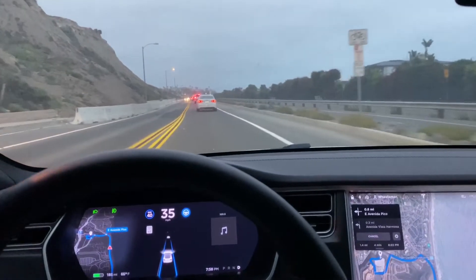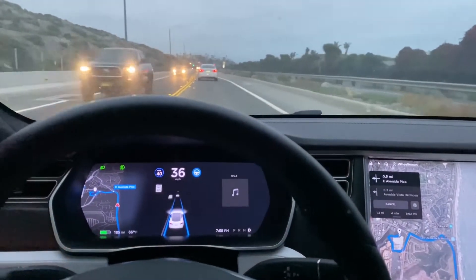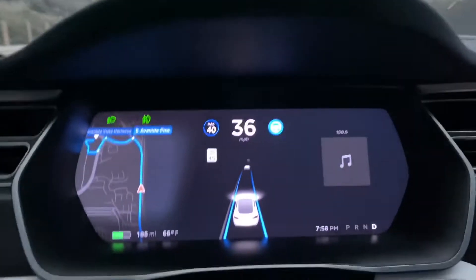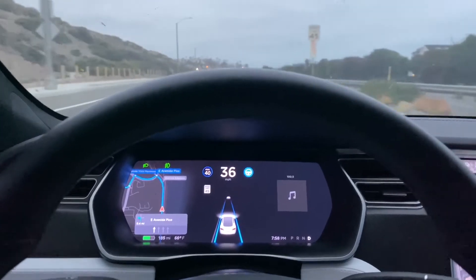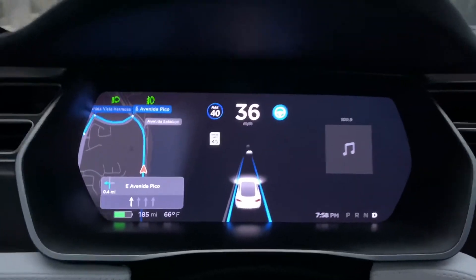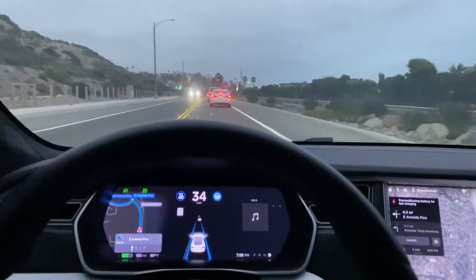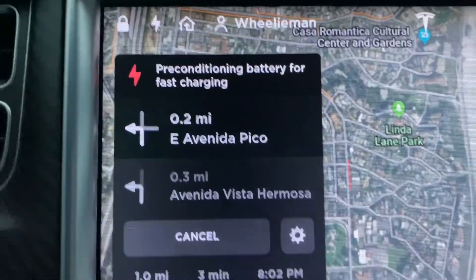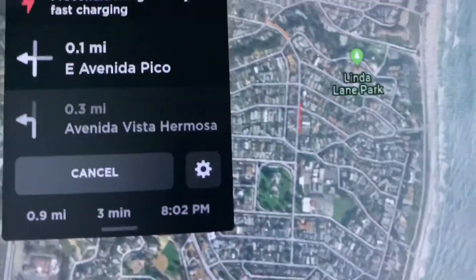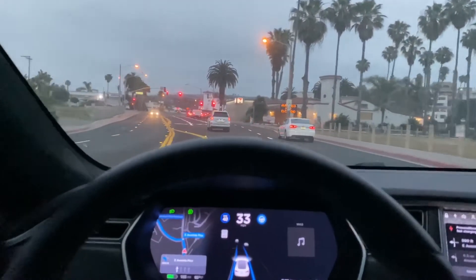This is not Navigate on Autopilot — we are on city streets, even though we're on Pacific Coast Highway. You can see all the vehicles picked up by the Tesla screen as they approach and pass. Speed limit recognized at 45, also recognized by the Tesla computer on the display. Since we did a search for the supercharger, the car is now preconditioning the battery for fast charging, so we can get the highest speed possible when we arrive at the charger.